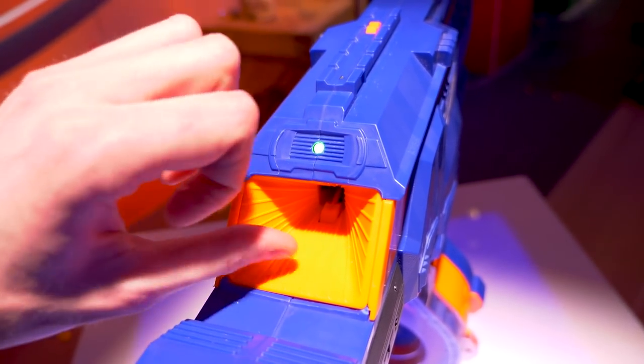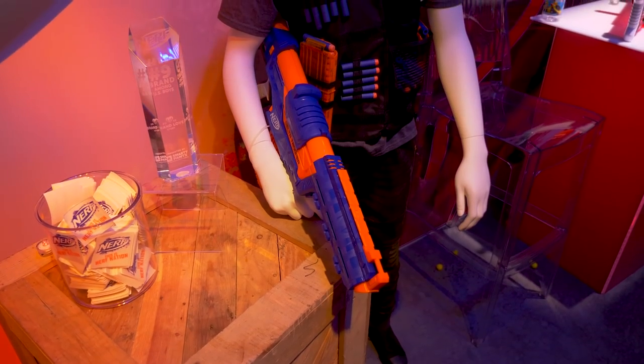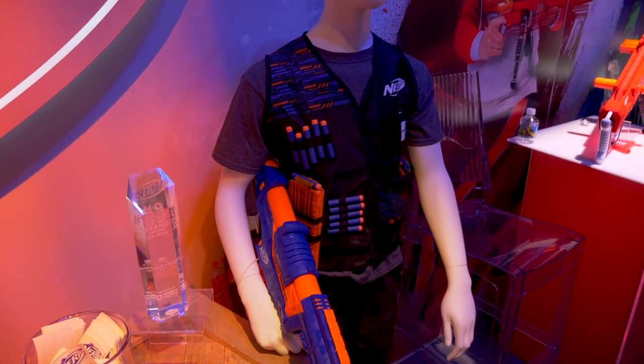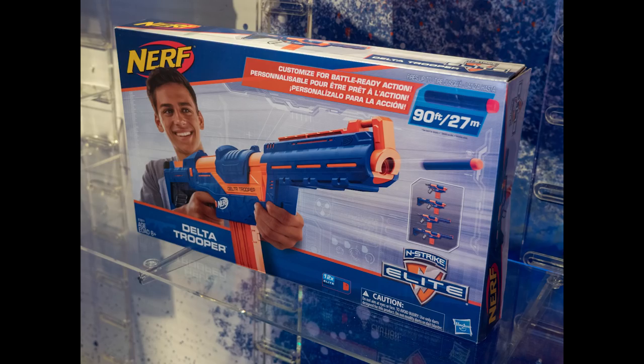I tried not to stress test anything — I didn't want to break anything like I did at the last Toy Fair. Next, the Elite Delta Trooper, retailing for $29.99, coming out also in fall of 2018. This is a spring-powered top-prime magazine-fed blaster that's very similar to the Retaliator, but it also has Slam Fire and the standard attachable stock and barrel. I was told this is the successor to the Retaliator, which means it will replace it.